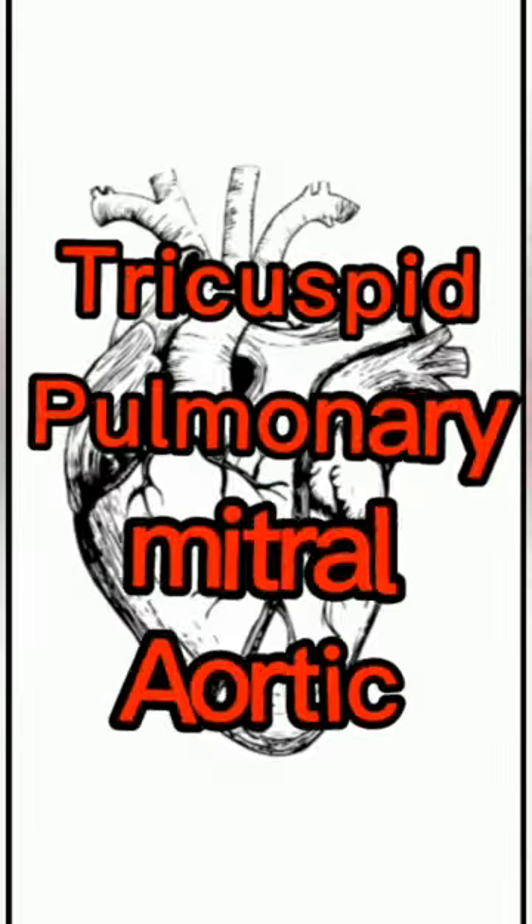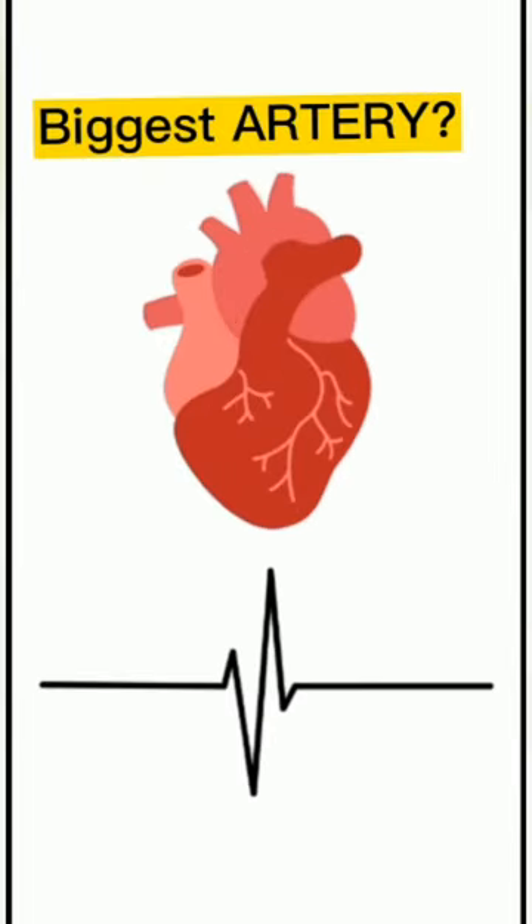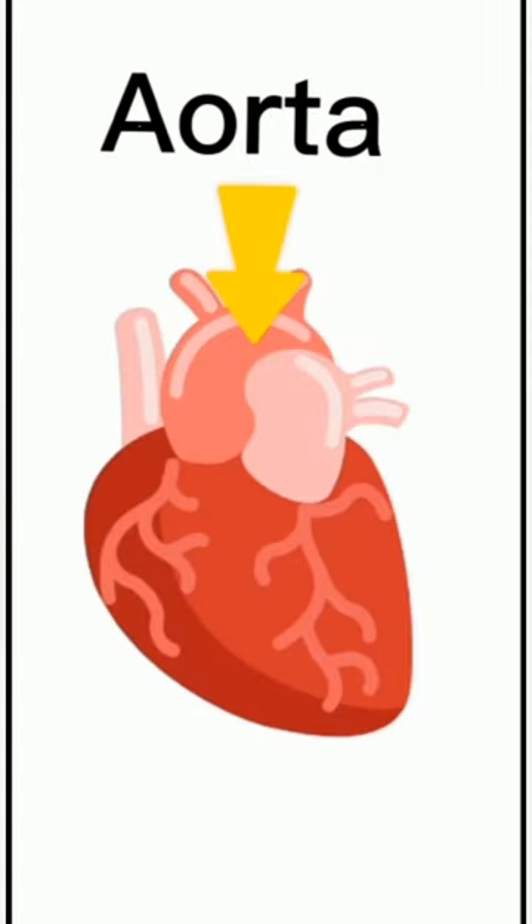There are four valves, which include the tricuspid, pulmonary, mitral, and aortic valve. If we talk about the biggest artery in the body and in the heart, it is the aorta.